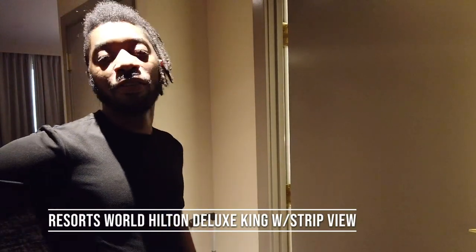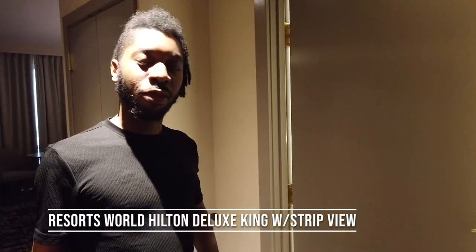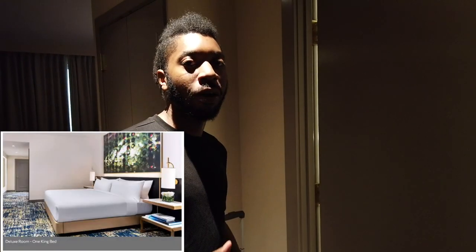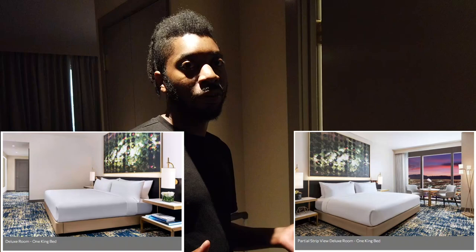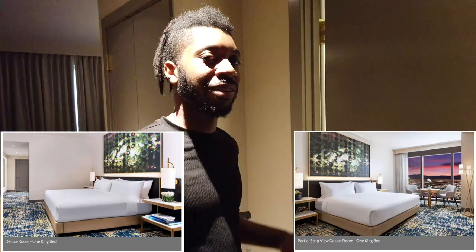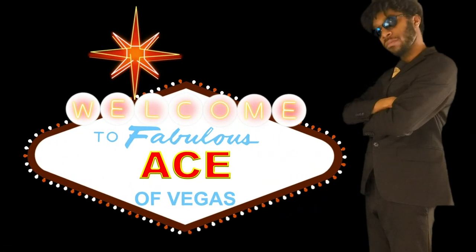All right, Smilch and Sharks, here we are — this is room 31304. We did get a slight upgrade from the standard king room up to a king room with a strip view. Didn't even intend to do that, but since we have it, I say we take a look. Come on in — this is the Ace of Vegas.